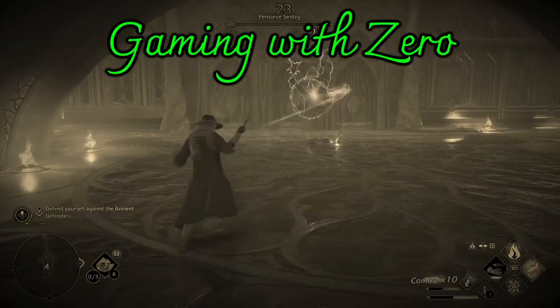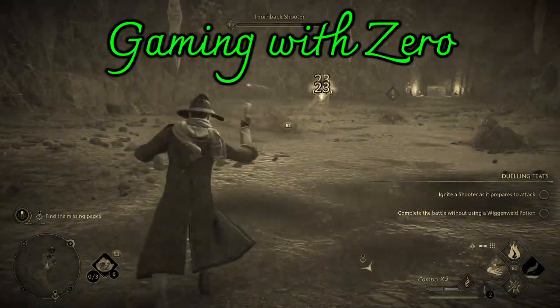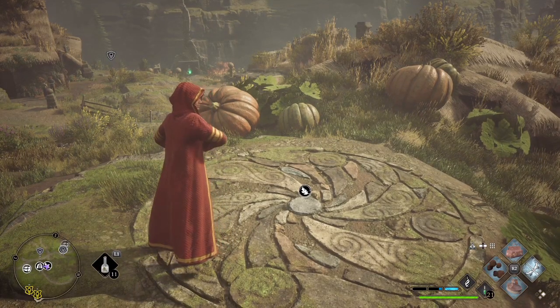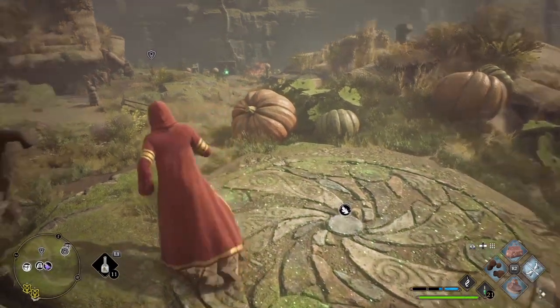I solemnly swear that I am up to no good. What's up YouTube, Zero here. And today we're going to solve the Merlin trial in Irondale in Hogwarts Legacy.